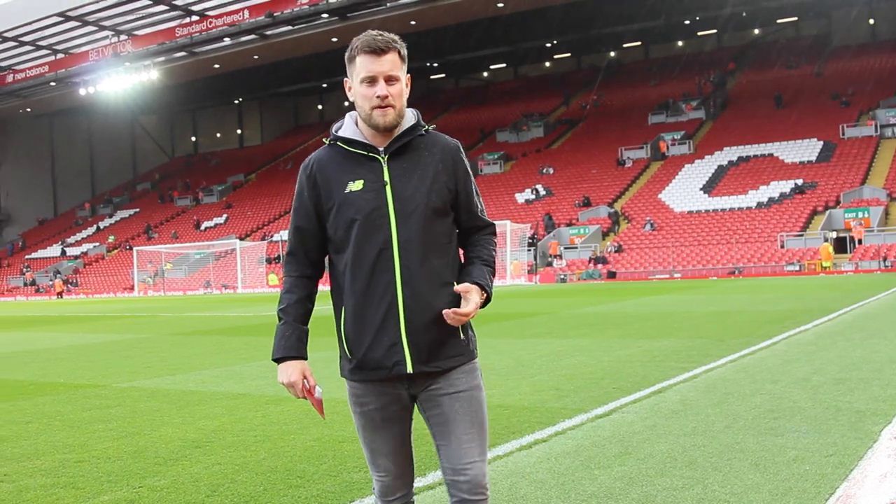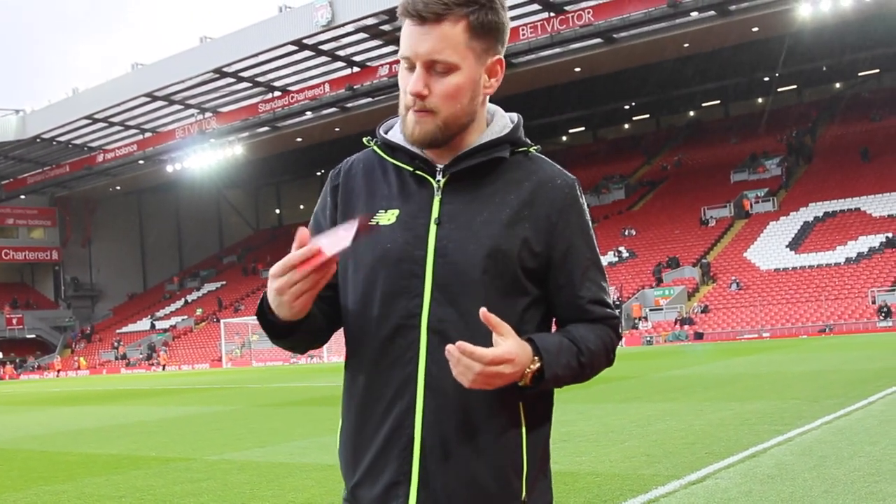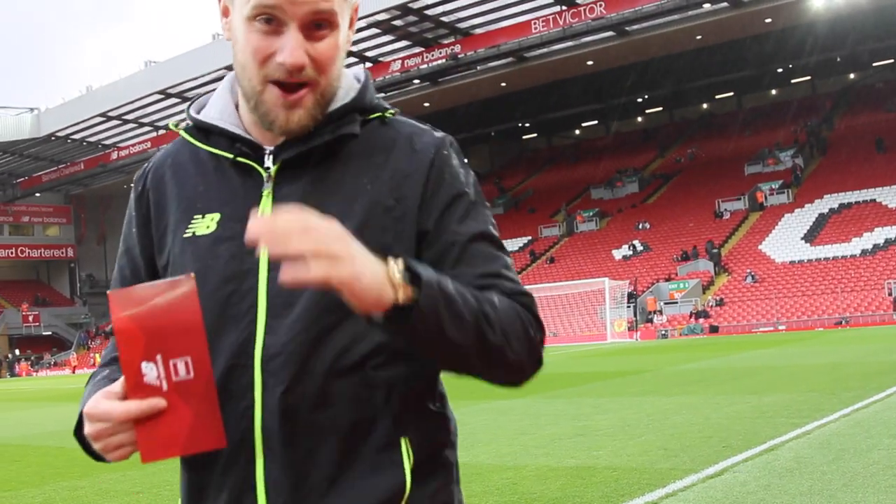So that's it from us at Anfield. Thanks to New Balance and to Liverpool FC for having us. We've got our match tickets sorted out. You haven't. See ya.